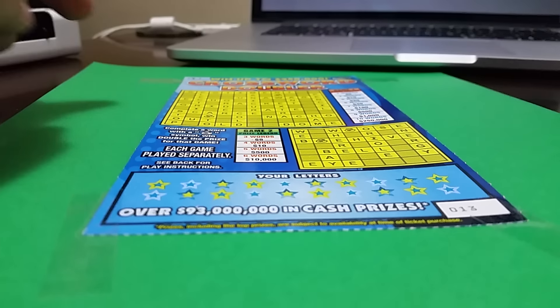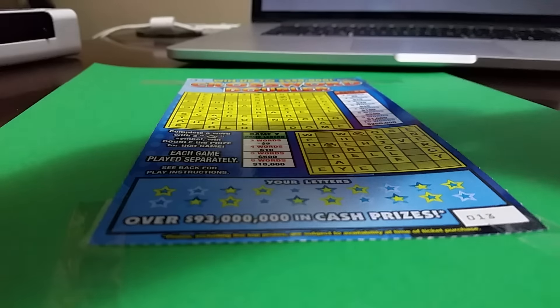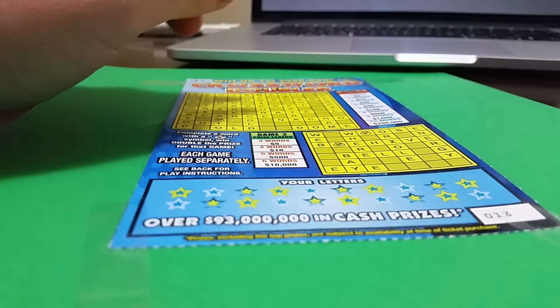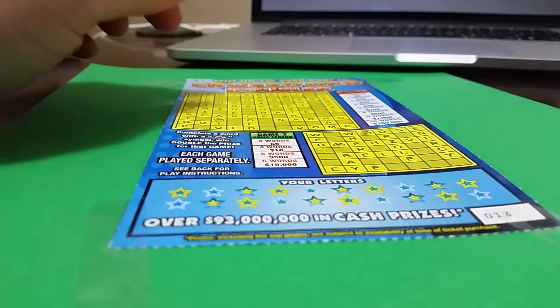Hello to my YouTube friends. Today we have a $5 crossword. A lot of people have asked me to please do crosswords, so here I am to please my subscribers. Let's see what we do here.